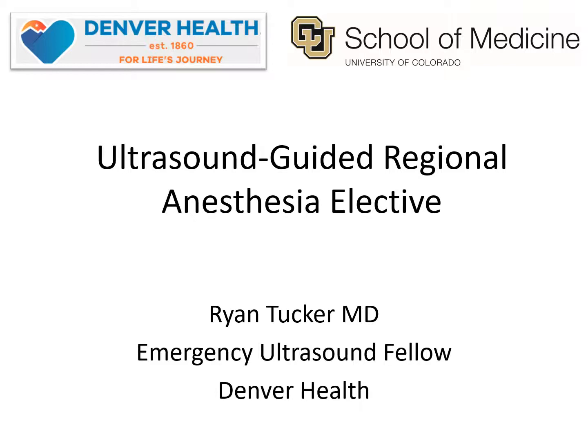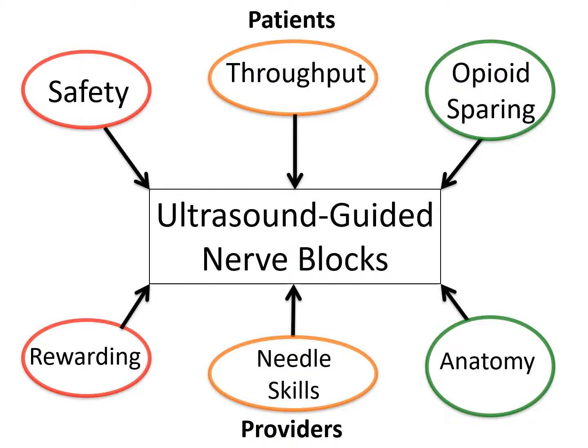I have no disclosures. So why offer an elective in ultrasound guided nerve blocks? I believe that the ability to perform these procedures is a critical skill in the practice of the emergency medicine physician. The benefits for patients are many, including safety, as many of these nerve blocks offer pain control for procedures without the need for procedural sedation and its inherent risks. Nerve block procedures can help with throughput, and there have been multiple studies showing that the length of stay for patients that receive nerve blocks is decreased compared to typical care.